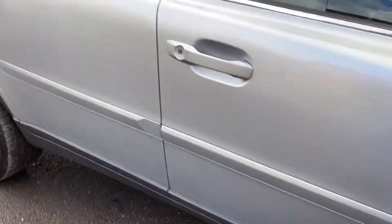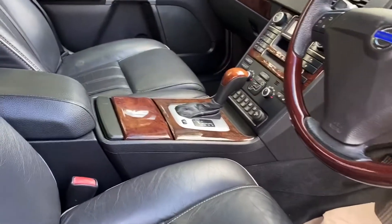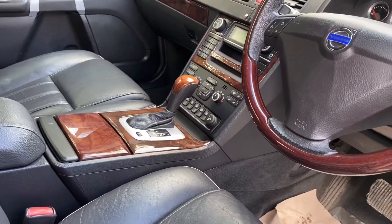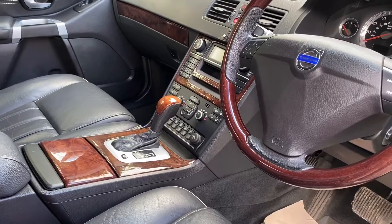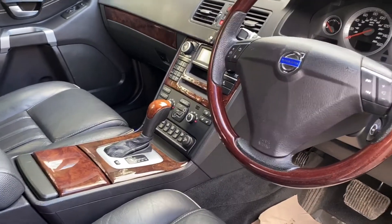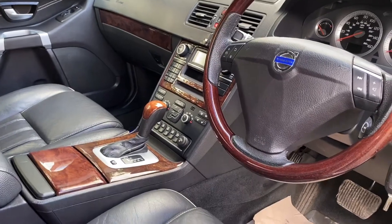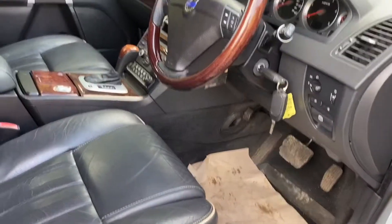Nice specification, as all executives always are. It's got beautiful bolstered seats, very plush. This one's got automatic child locks at the back, heated seats, navigation, cool box, wood steering wheel, Bluetooth. We've got two keys for it and it has a good service history.